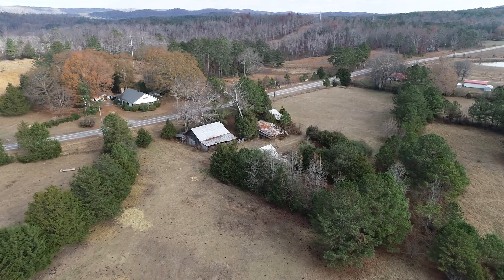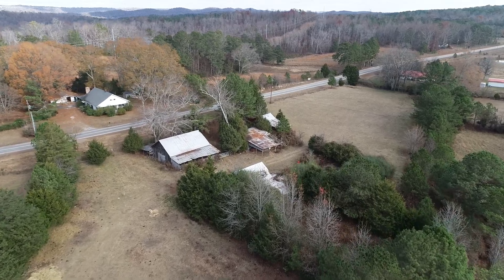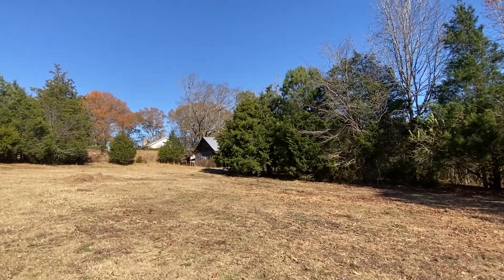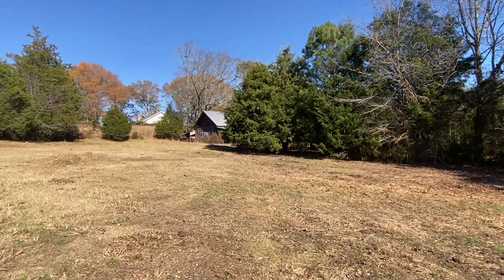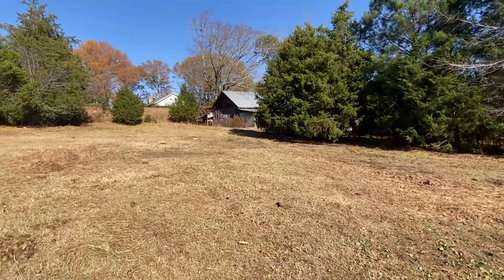You do have water and you do have power out here. However, there's no natural water on this six acres that we would be selling, so you'd have to create some water for any cows or horses you may have on the property.